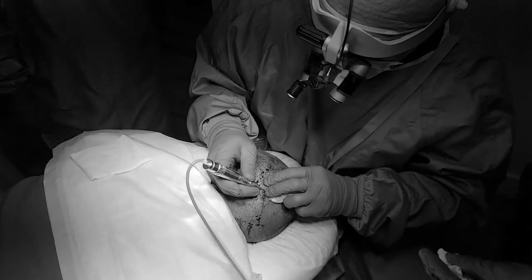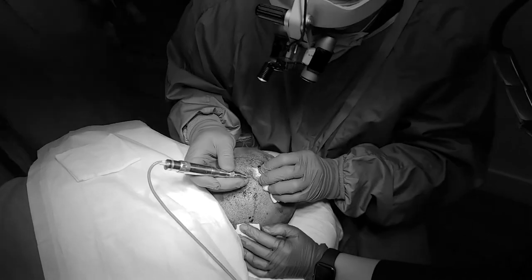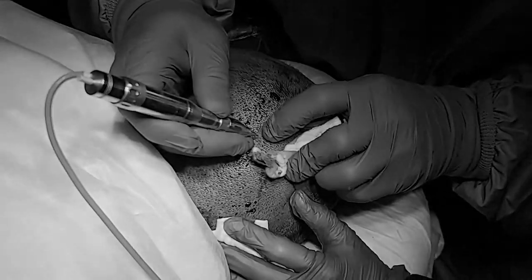We finished with the FUE excision. I used a tiny punch of 0.9 millimeters, so the sites are healing really fast. We got a little more than 1800 grafts — 1810, to be precise.